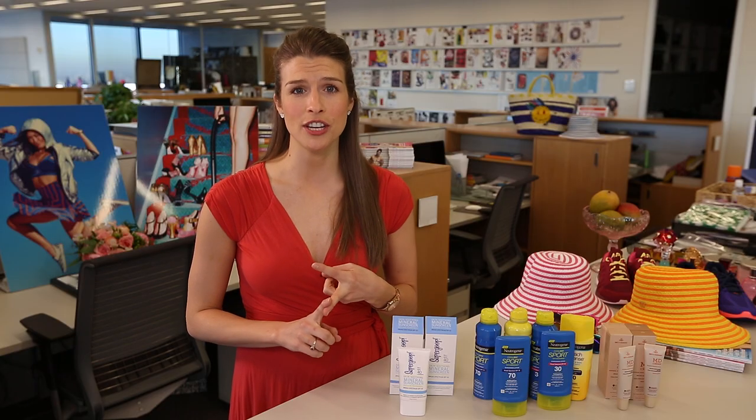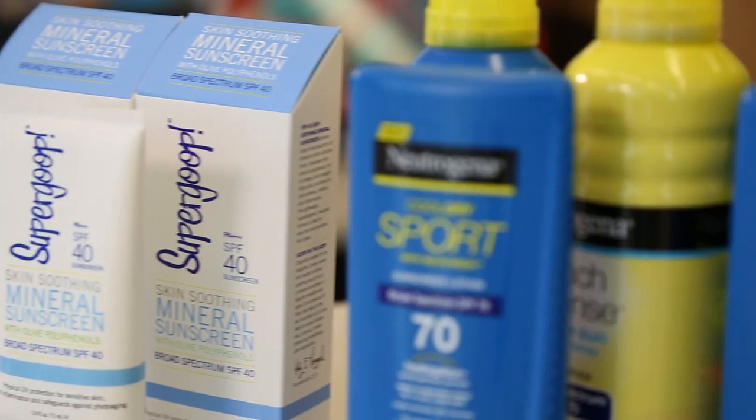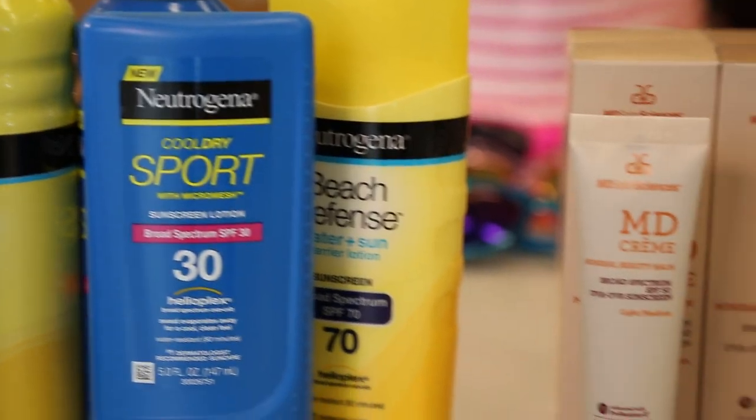I am so excited because summer is just around the corner. That means long runs outside, beach days — it also means wearing sunscreen. I'm Danielle McNally, the health and fitness editor here at Cosmopolitan Magazine. I get these products across my desk all the time, and I've picked out three you're definitely not going to complain about.